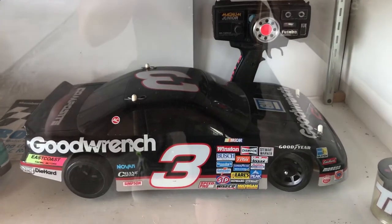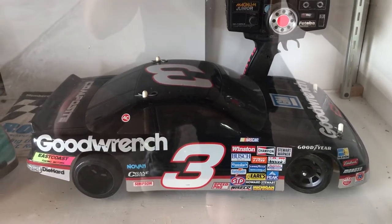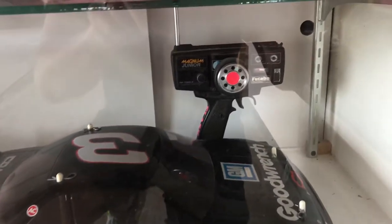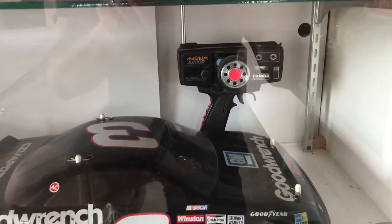This is a wide Lynx — I painted this body in 1990-91. I was 16 or 17. It's never been run. And that is my actual Magnum Junior that I ran for years — still functional.